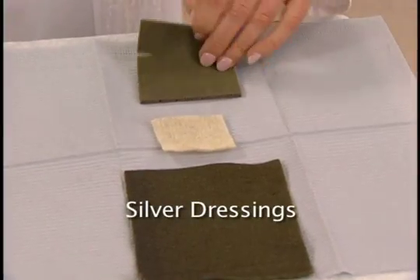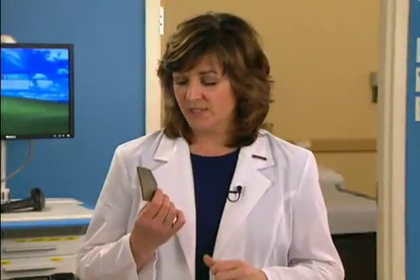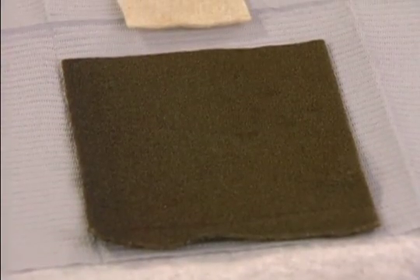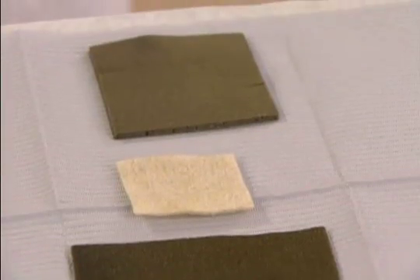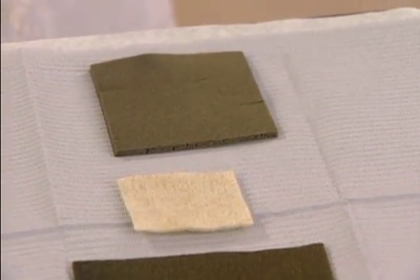Silver dressings. Silver has been known for centuries to have antimicrobial properties. There is currently an abundance of dressings on the market that deliver ionic silver. Some of these dressings appear to be particularly effective at eliminating antibiotic-resistant bacteria, such as MRSA and VRE.